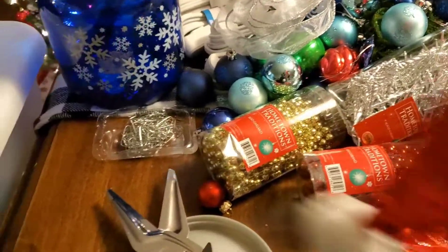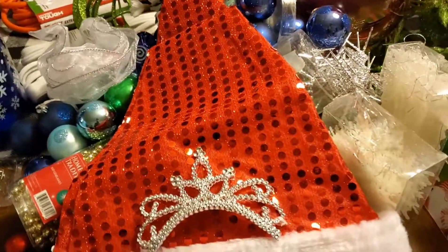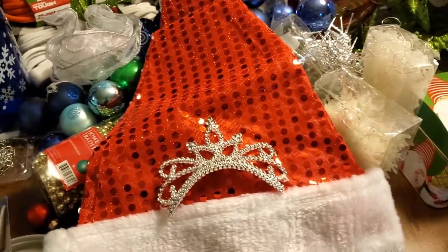One other thing I got from the thrift store was this cute Santa hat, which I've got a plan for — and that was it for my thrift store trip.